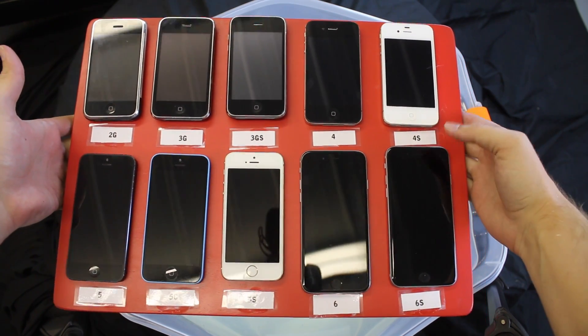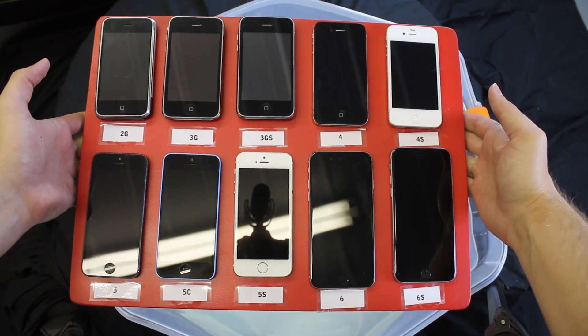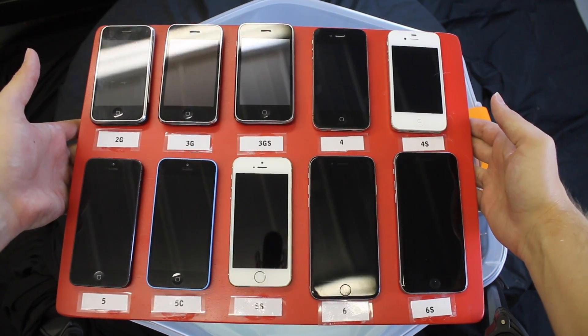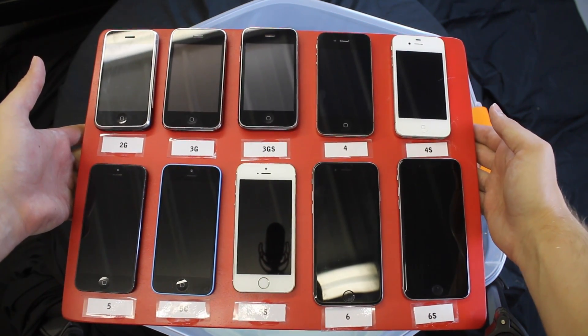Now my guess obviously is that the iPhone 6s down here in the right corner is going to be the most water resistant, but I just want to throw it through the test to see where the rest of them line up. So I'm going to bring up the stopwatches on all of these, and then we're going to get started.